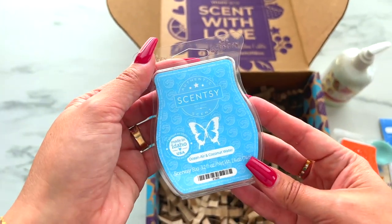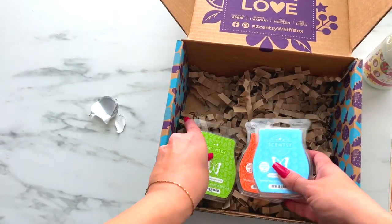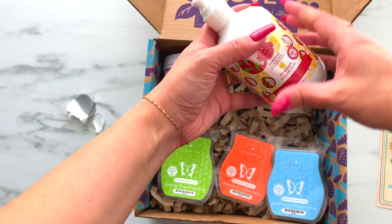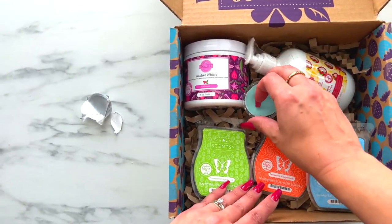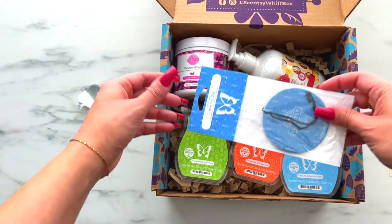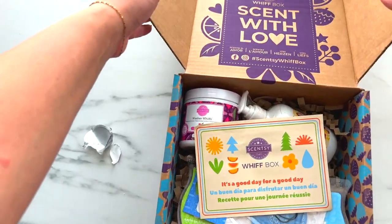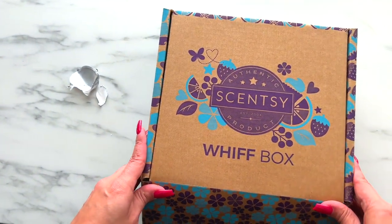That is the WIFT box! We have those three summer collection bar scents, the Fiji Flower Washer Whiffs, the Pineapple Dragon Fruit Hand Soap, a scent preview of June's Scent of the Month, the Lake My Day Scent Circle, and that informational piece of paper. If you liked this WIFT box and you want to grab it, make sure you check down below for all the details.